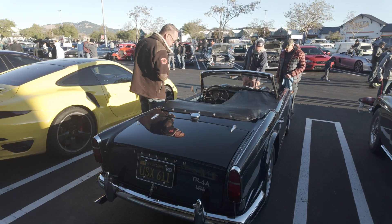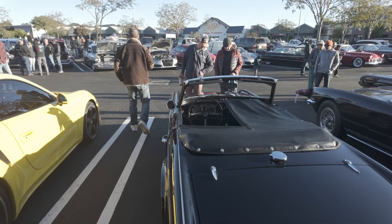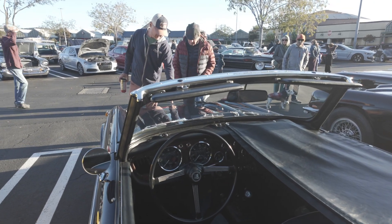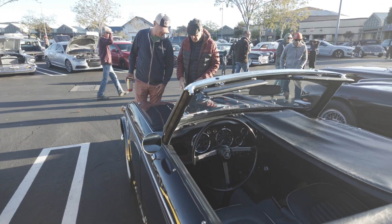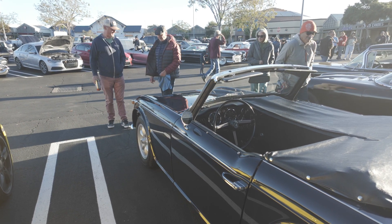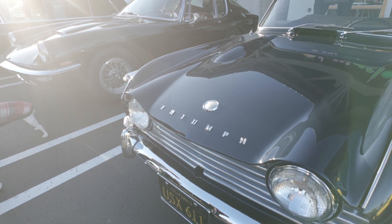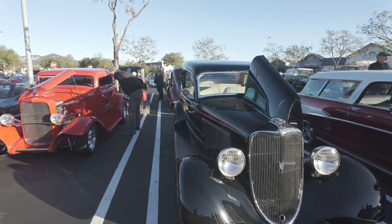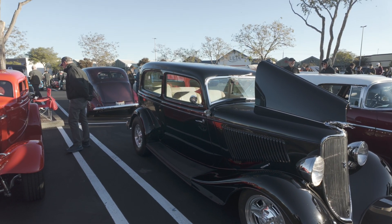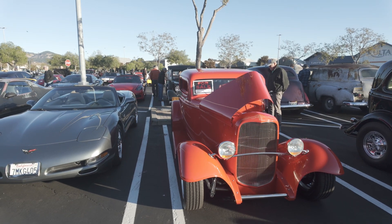A Triumph TR-IV-A with independent rear suspension — very, very well maintained, probably restored. That's a very, very nice TR. There are a couple of Ford hot rods here. This one is for sale for $45,000.